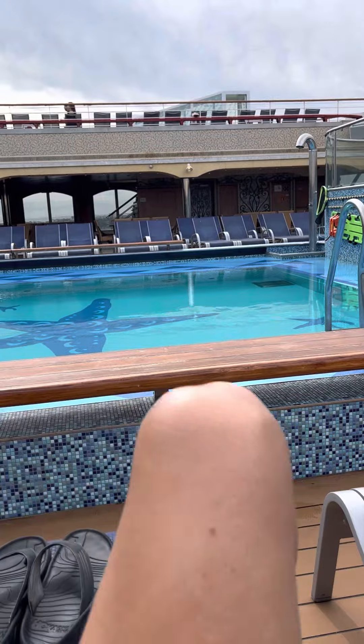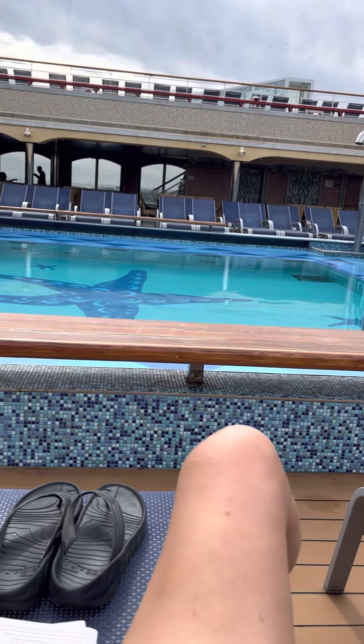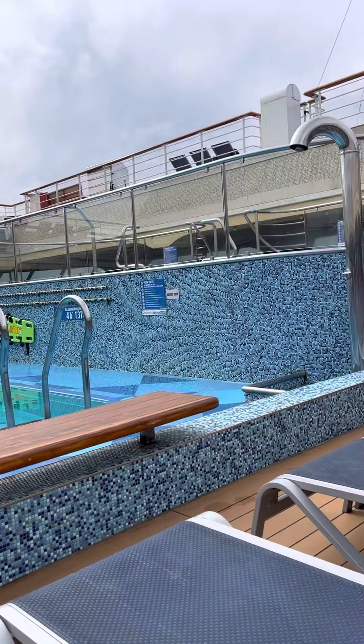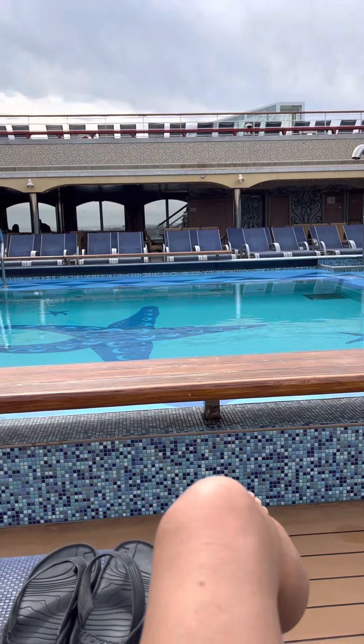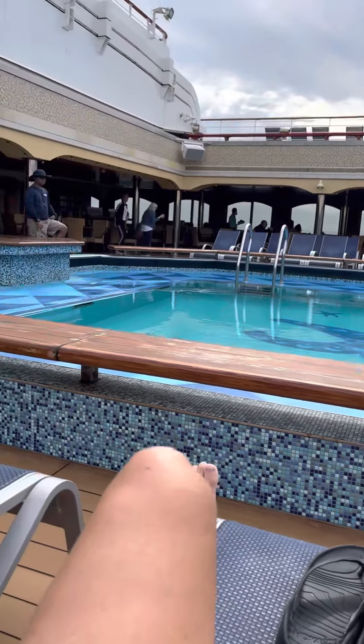It is a little overcast, but I am currently sitting in the back of the ship where it's the adults-only pool, which is right in front of me. And then you have two hot tubs up there, adults only as well. There's a bar behind me.